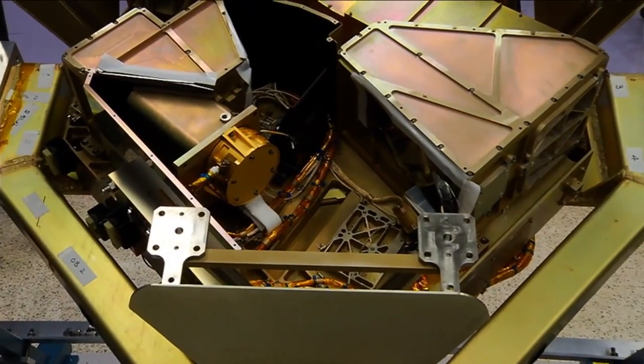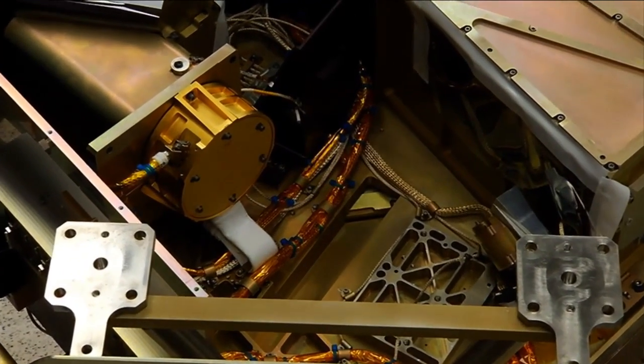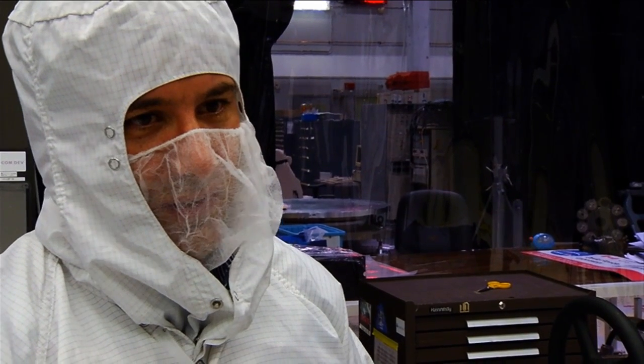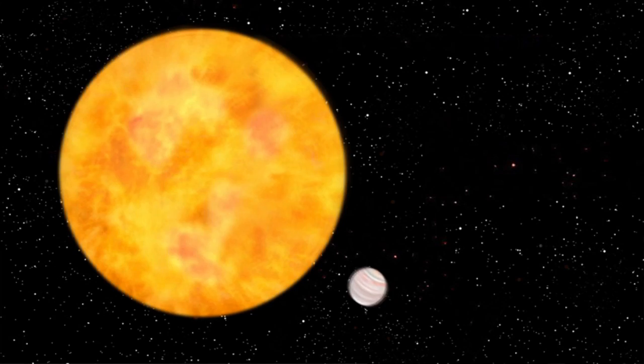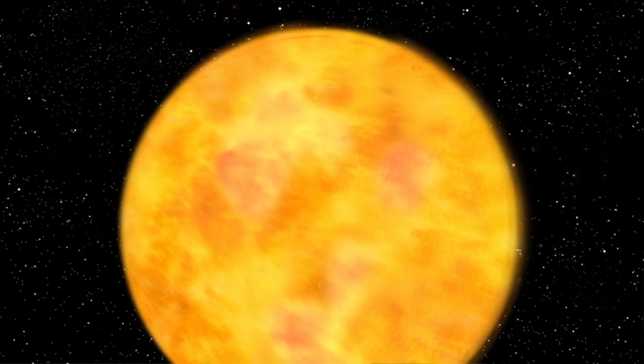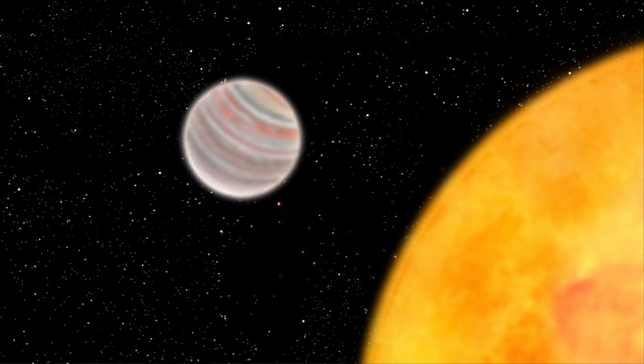On the other side, we have NIRISS. It has a particular capability to detect exoplanets — these are planets that will be circulating around a star — and hopefully at the same time detect if they have atmospheres, and if they do have atmospheres, know exactly what these atmospheres contain and whether it is capable of sustaining life.